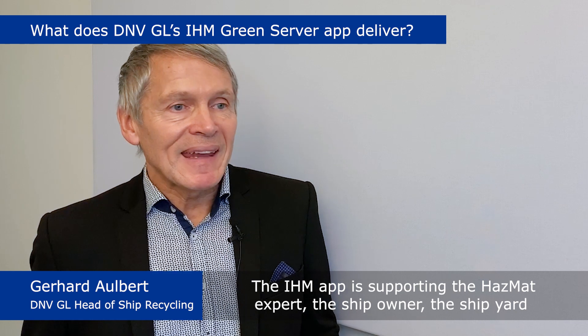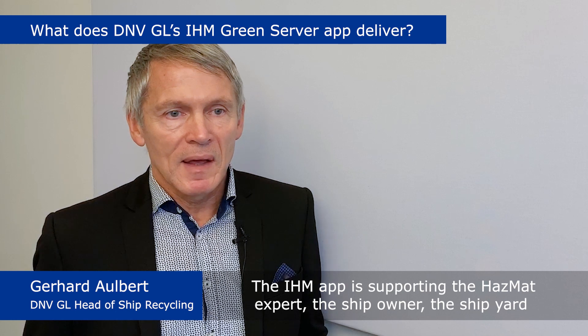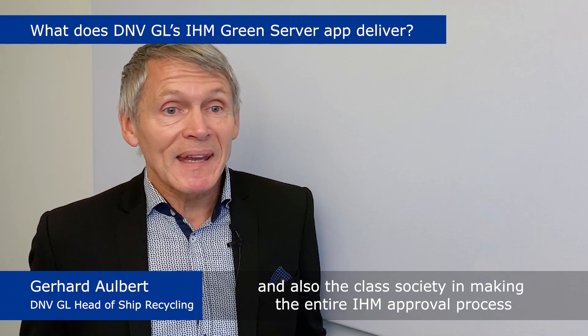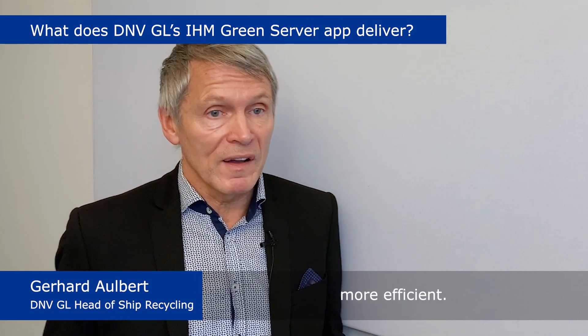The new IHM Green Server software is available for DNVGL customers on our digital industry platform Veracity under My Services. The IHM App supports the hazmat expert, the ship owner, the shipyard, and also the class society in making the entire IHM approval process more efficient.